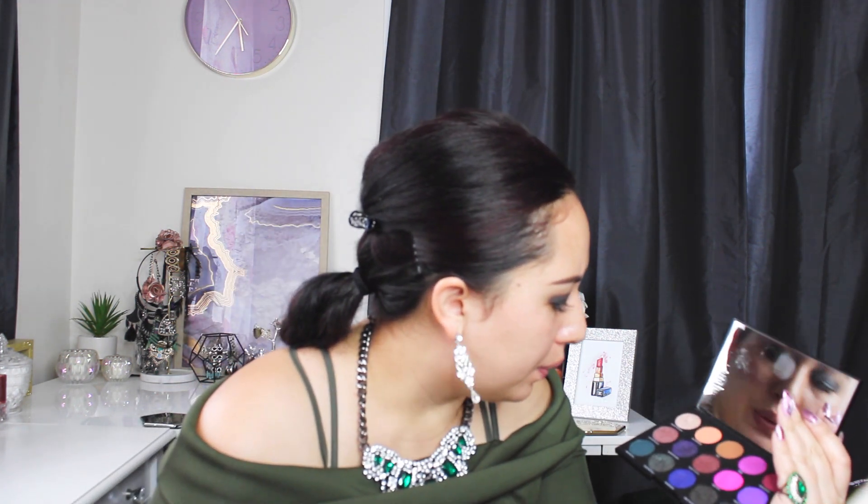Now I'm going to go in with Me Me Girls — it's a matte shadow. So the one I just put on was the shimmer, and this one is a matte. I'm just going to come in the corners. And I'm going to do a glitter from Beauty Creations, just on the top of the lid — a really nice green one. This is the first time I've used this one, so let's just see how it goes.